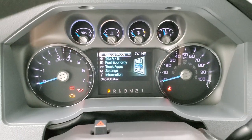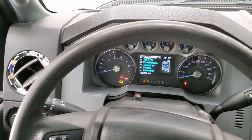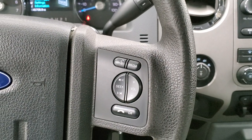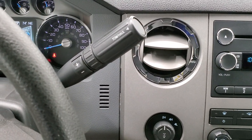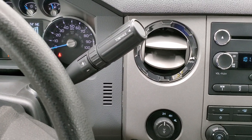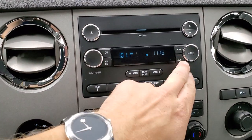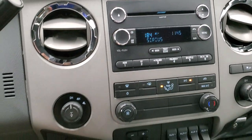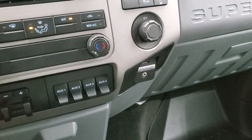Cruise controls are on the left of the steering wheel, and information center and audio controls are on the right. It has SYNC so you can connect to your Bluetooth phone. It has a six-speed automatic transmission with optional tap-shift. The radio is AM/FM with Sirius satellite radio capability. It also has a tow-haul mode selector, a factory brake controller, and four auxiliary upfitter switches.